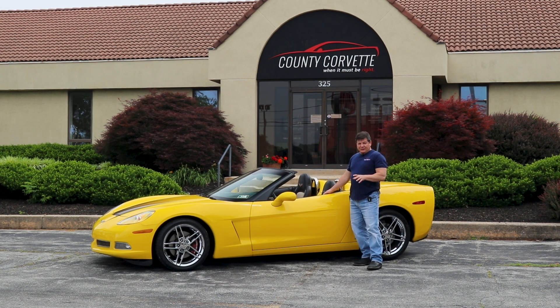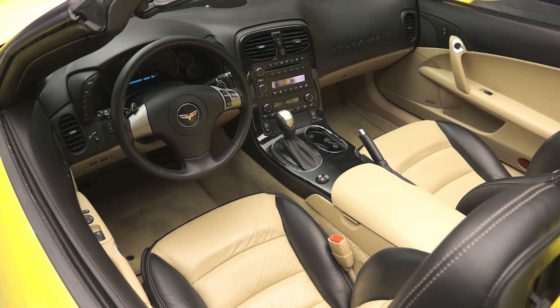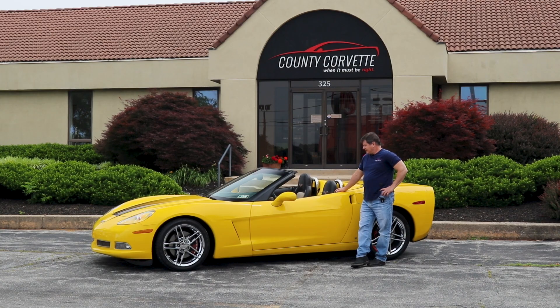He did not keep the original wheels, unfortunately — traded them. So we have these wheels here on it. The Goodyear tires are like brand new and this car needs absolutely nothing.